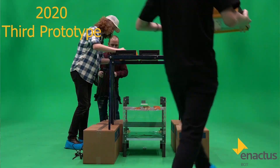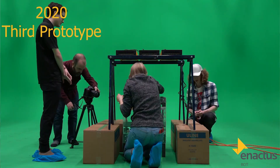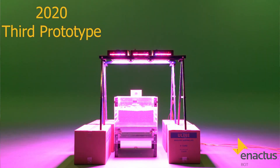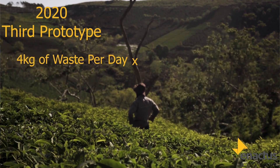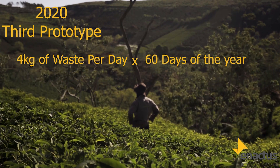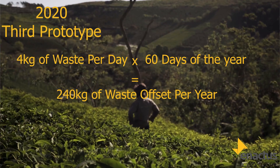So we went back to our design stage to create our now third prototype. We found that at full capacity, each dehydrator can offset approximately four kilograms of waste per day. Assuming that a dehydrator could be used for 60 days a year, that would offset about 240 kilograms of waste. Our 2020 calculations show that waste can be transformed into an additional $16 USD per year for the farmers.